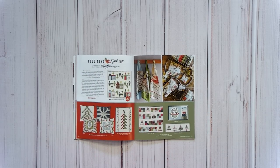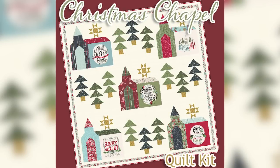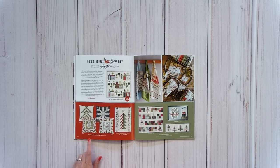The next collection is Good News, Great Joy by Fancy That Design House, designed by Stephanie Slowinski. There will be one Moda quilt kit called Christmas Chapel at 62 inches square — the body of the church uses the panel, so there's some piecing but the panel acts as a cheater. There are also new patterns: a pillow pattern for 21-inch pillows, a Good News Great Joy Fat Eight Friendly pattern, and a Christmas Trio from Designs by Lavender and Lime.